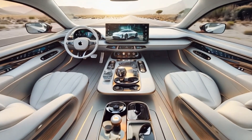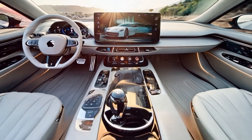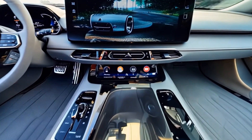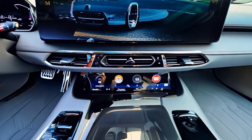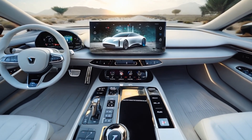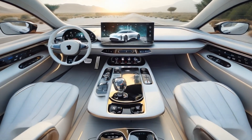The Apple iCar brings the best of Apple's ecosystem to the road with seamless integration of your iPhone, iPad and Apple Watch. It's not just a car — it's an extension of your digital life. With its fully autonomous driving system, the 2026 Apple iCar allows you to sit back and relax while the car takes control.